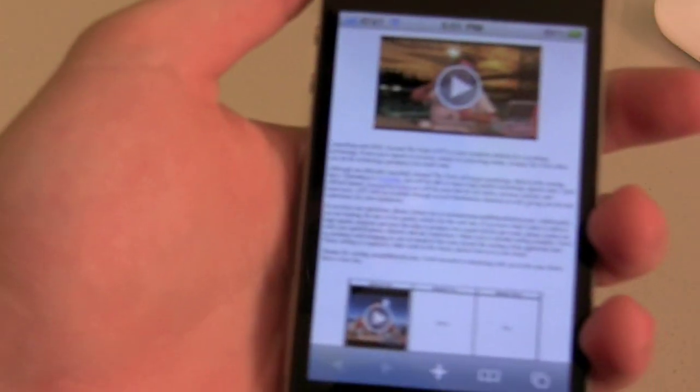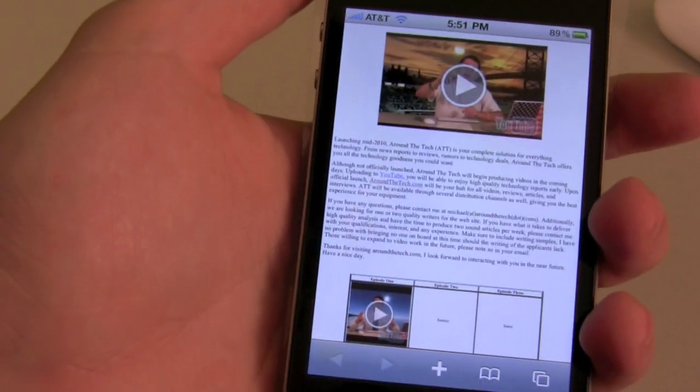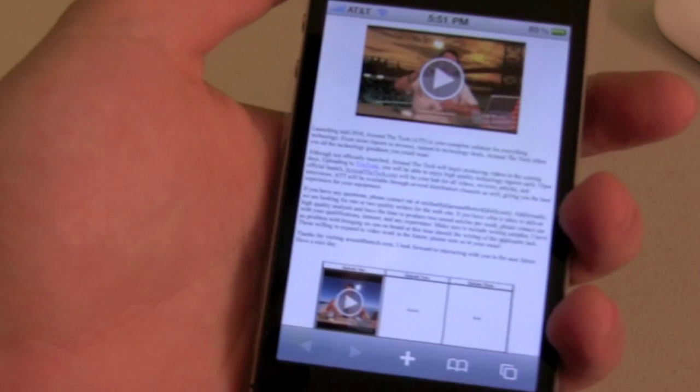So the answer is yes to that. Let's show you the iPhone 4 again and this time go to a website — just the extreme pre-alpha preview of Around the Tech. By the way, this is not the final design, clearly.